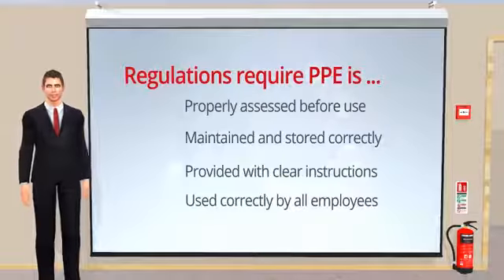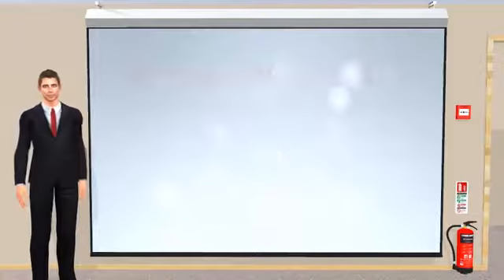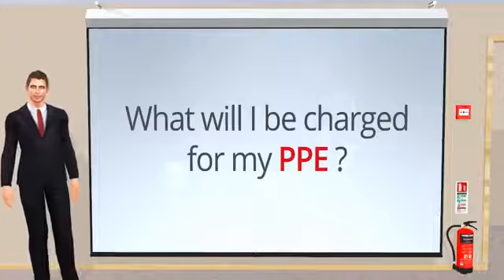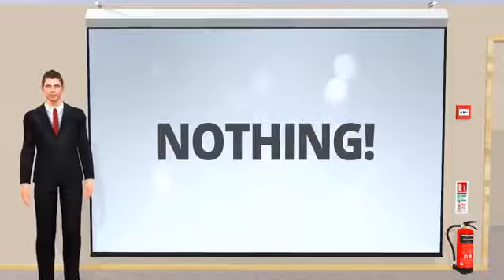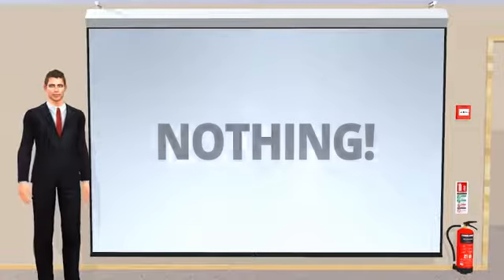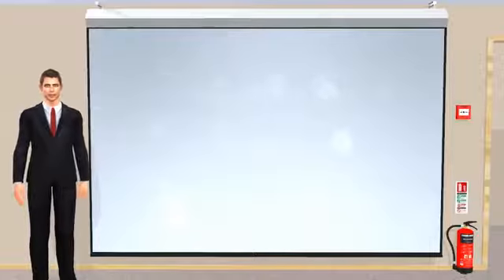In this section, we will look at each of these topics in more detail. Before we do, let's take a look at one last question: what will I be charged for my PPE? The simple answer is nothing. An employer cannot ask for money from an employee for PPE, whether it is returnable or not. Let's move on and learn how we can assess the suitability of PPE.